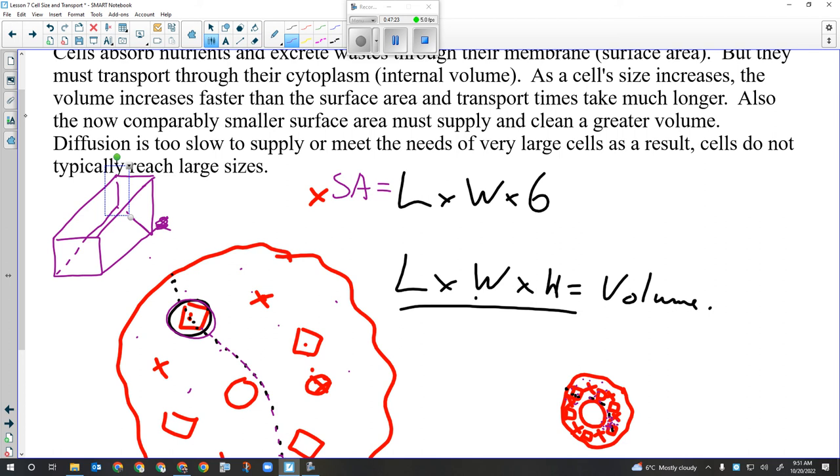For a rectangular shape that's not a cube, you can't just go length times width times six because the sides aren't all the same. You'd calculate the surface area of one side and multiply by two, the top multiplied by two for the bottom, and the end multiplied by two for the back. For volume, you can still go length times width times height regardless of shape. We'll be looking at cubes and other shapes of different sizes and seeing how their surface area and volume relate as they change shape and size.